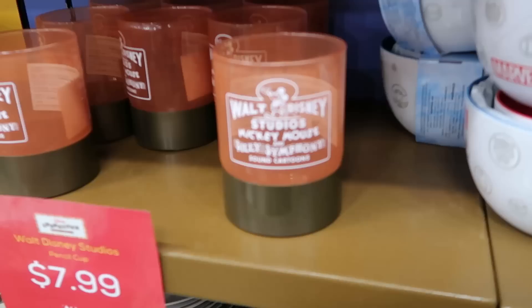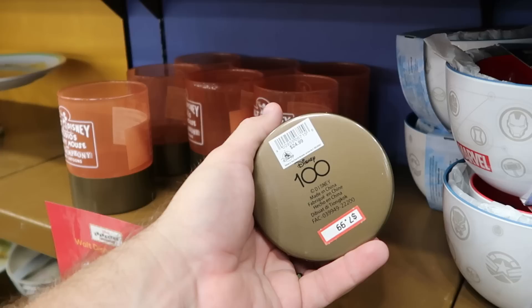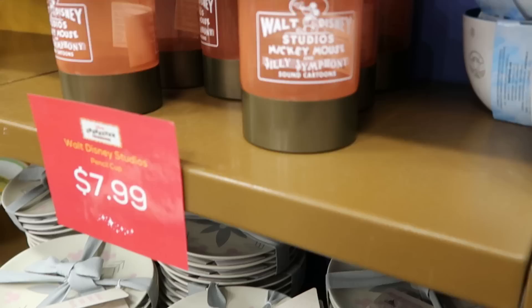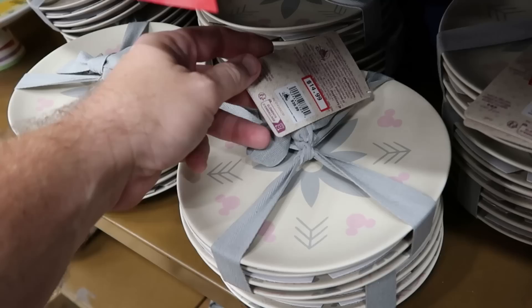Even more brand new merchandise: a pencil cup that says 'Walt Disney Studios, Mickey Mouse, and Silly Symphony Sound Cartoons' — part of the Disney 100 collection, only $8 from $25. Right underneath from the home collection is a set of four fancy plates with arrows, pink Mickeys, and flower design — originally $40, now only $15 with four different designs. It looks like they also restocked the Pizza Planet ones at $14.99.